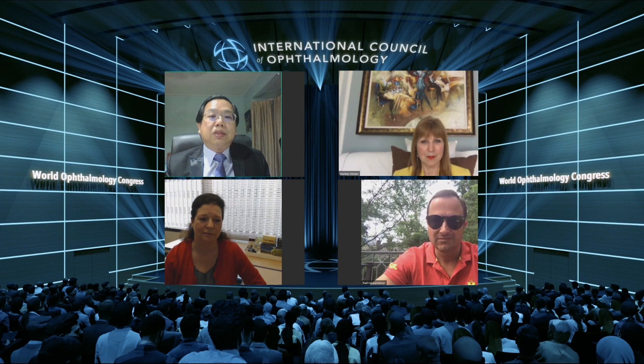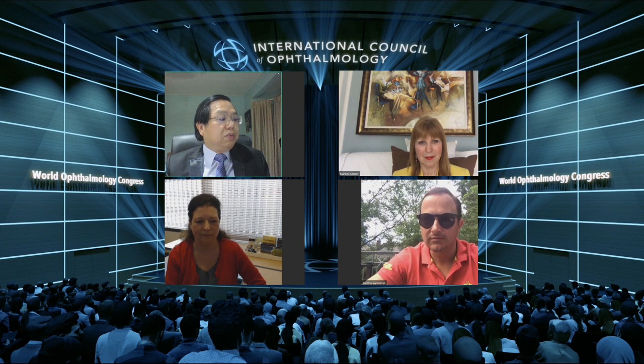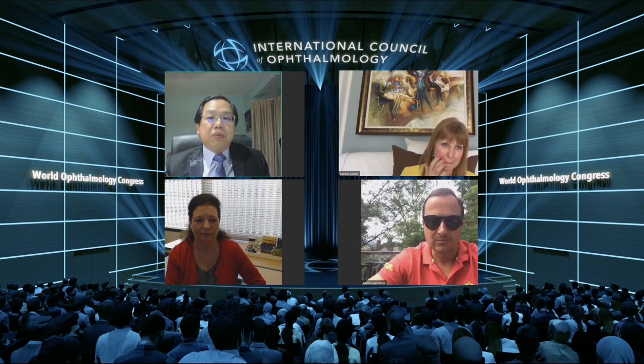The first talk will be by Professor Malin Moster, who will be talking on a perfect trabeculectomy. Then I will be talking on tips for glaucoma tube surgery. Following that will be surgery for pediatric glaucoma by Professor Beth Edmonds. Professor Shamira Ferreira from Singapore will be talking on difficult cataracts in glaucoma patients. Paul will be talking on managing trabeculectomy complications, and finally Professor Anton Homer from Austria will be talking on how to perform selective laser trabeculoplasty.